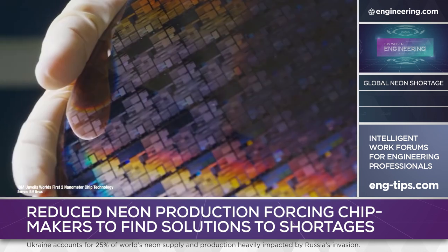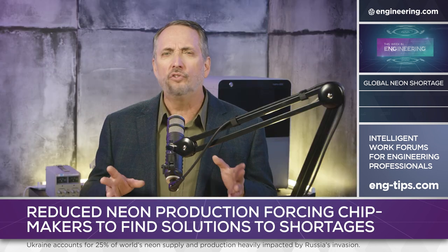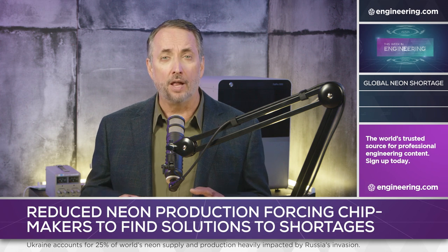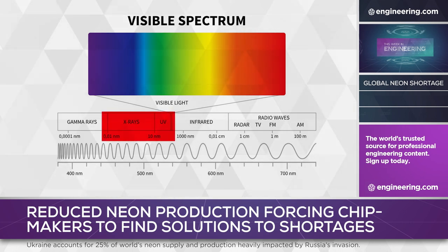14 nanometers is now common, and the drive is on to widely adopt single-digit resolution. 9 nanometers is almost inconceivably small — approximately 10,000 times smaller than the diameter of a human hair. At these scales, the wavelength of light used in the process is important and proportional to resolution. Shorter wavelength means higher density.